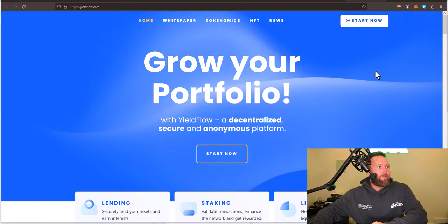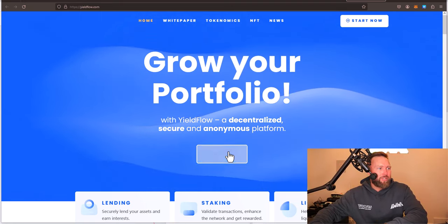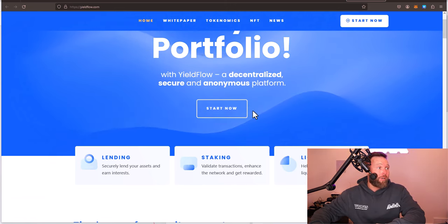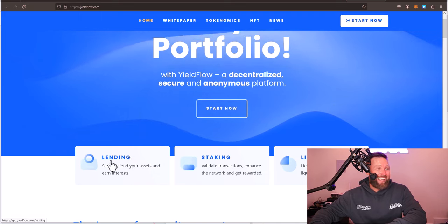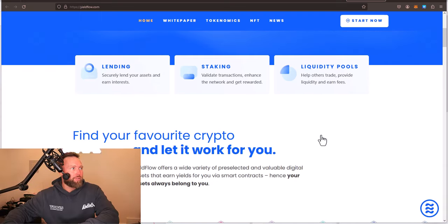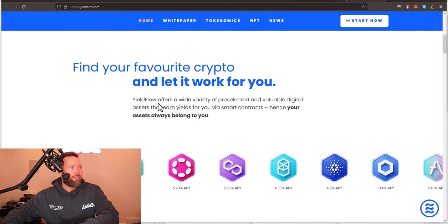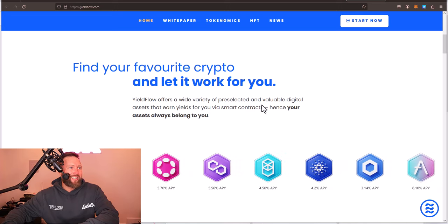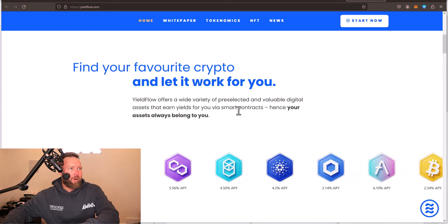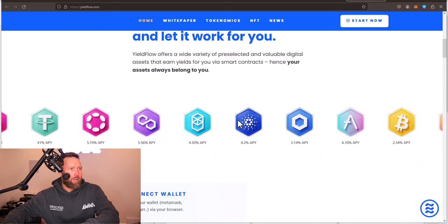You can see right here it says 'Grow your portfolio with yield flow,' a decentralized, secure, and anonymous platform. They do work with Uniswap version three liquidity pools, and they offer lending, staking, and liquidity pools. This states 'Find your favorite crypto and let it work for you.' Yield flow offers a wide variety of preselected and valuable digital assets that earn yields for you via smart contracts. Hence your assets always belong to you.